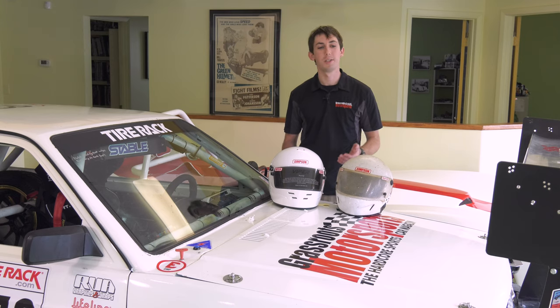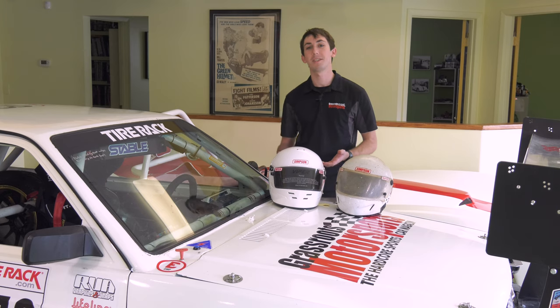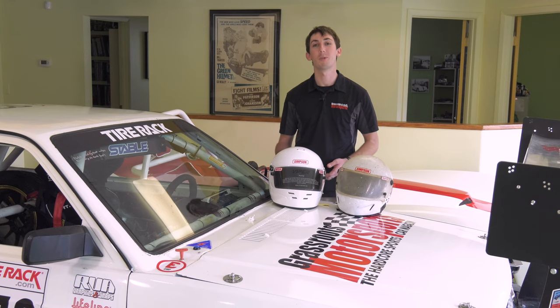Why do Snell standards change? Long story short, they upgrade them every five years or so as they make advancements in motorsports safety and figure out new things that should make a helmet safer. It could be as simple as a slightly different structure or a different impact test, or as drastic as integrated anchors for your head and neck restraint, which came along with the 2015 standard.